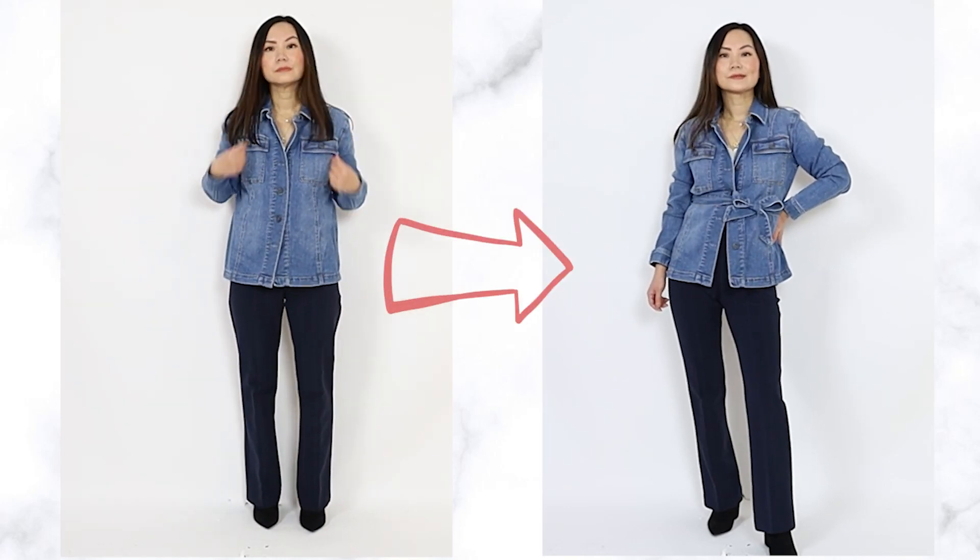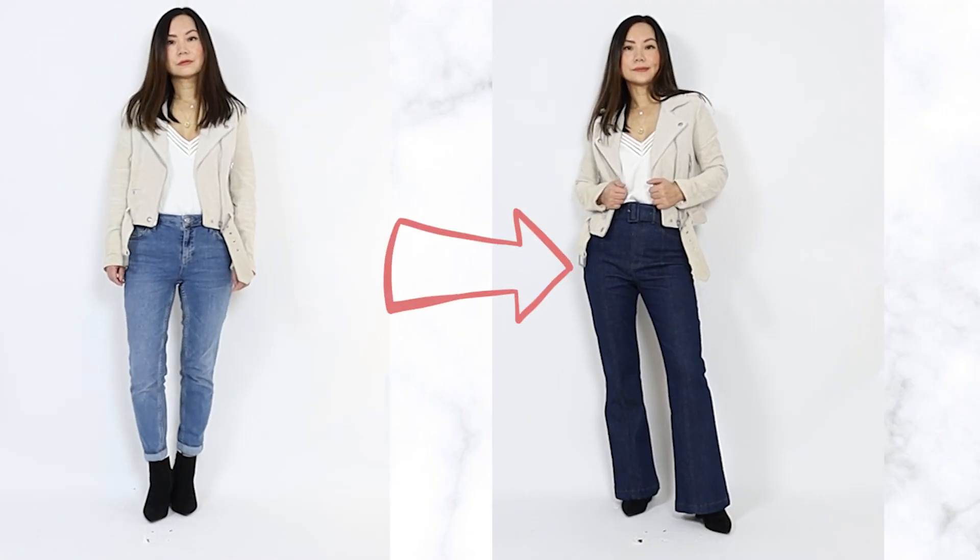Hi, my name is Chi. Here are seven layering tips to instantly upgrade your every outfit.